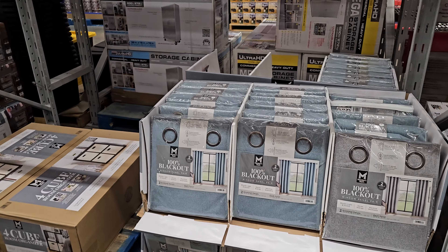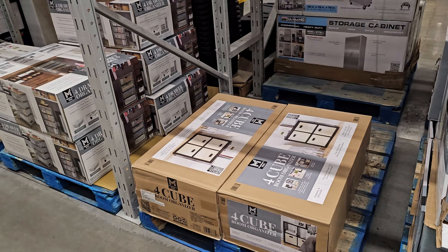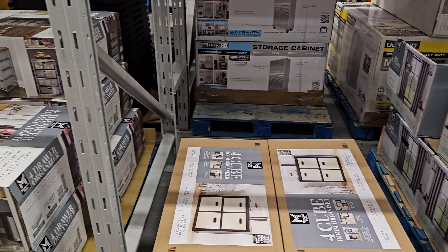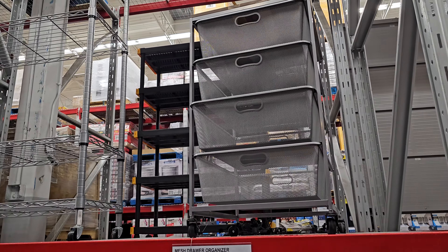The 100% blackout curtains are going to be $25. They do have a four-tube organizer that is $49.98. And next to me, the mess — okay, that's what it looks like. That one is $70.